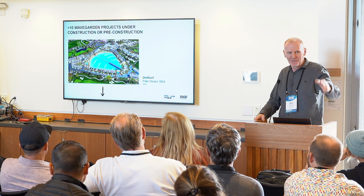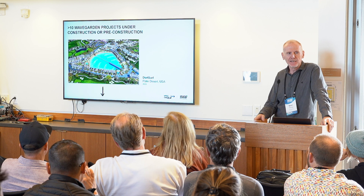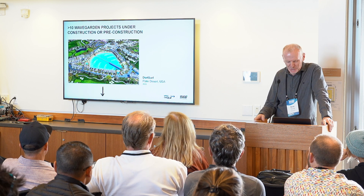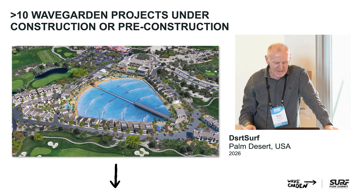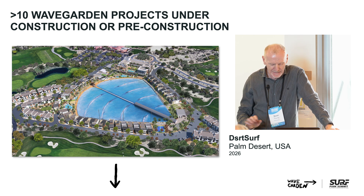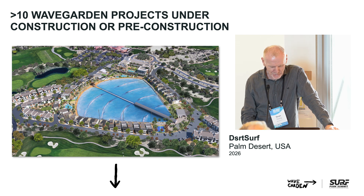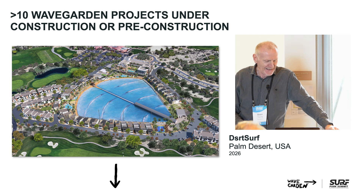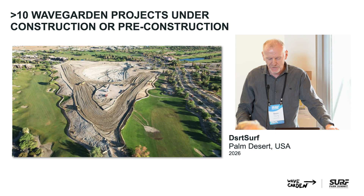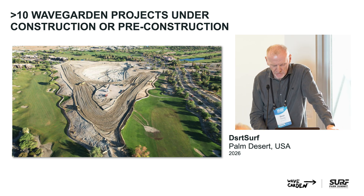Desert Surf — need I say more? This is John's baby. I first met John in 2016 in Florida when we had a first chat about a possible project. We're really excited; we think it's a no-brainer in terms of the market and how successful it's going to be. I first visited the site in 2018 — it was 51 degrees Celsius on the day, which was bloody hot. And here's the site: under construction, a lot of earthwork going on. We're really excited — that's going to be our first full-size, full-scale WaveGarden in the US.